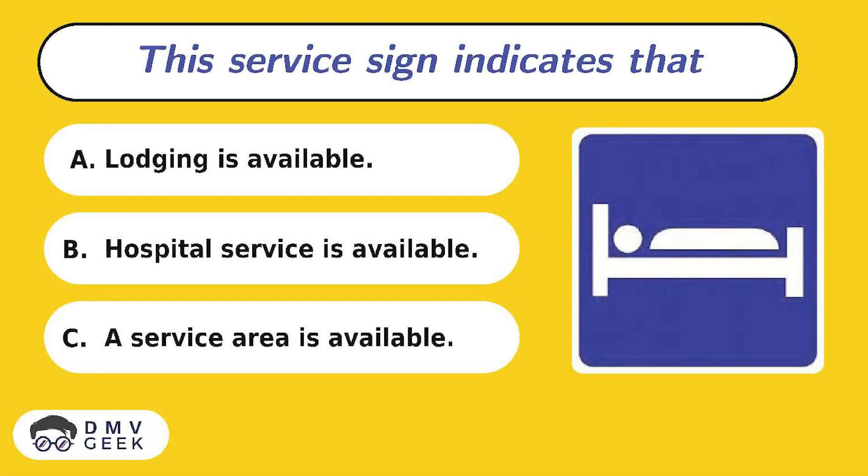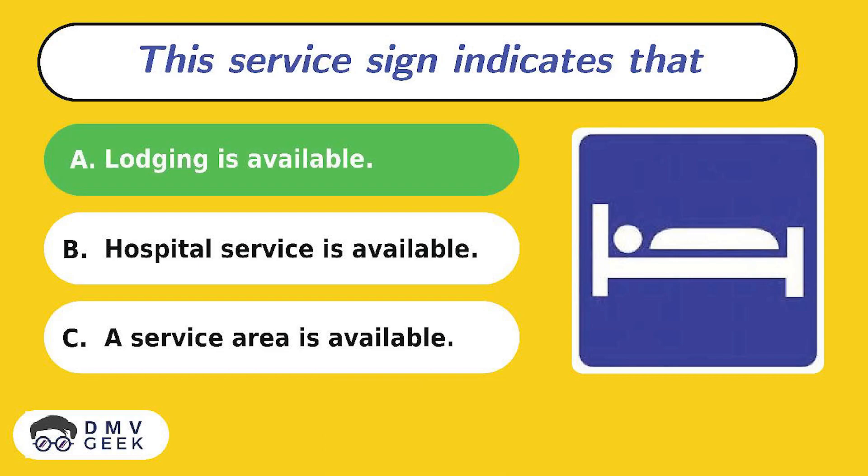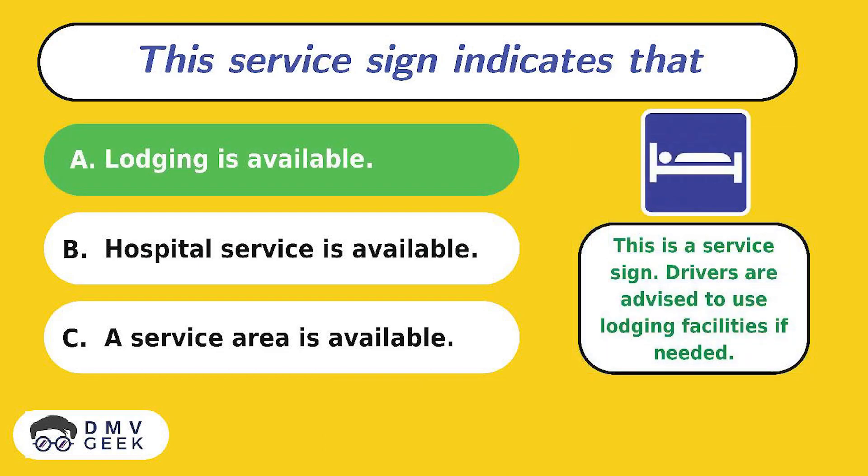Question 11. This service sign indicates: A. Lodging is available, B. Hospital service is available, C. A service area is available. The answer is A. This is a service sign. Drivers are advised to use lodging facilities if needed.